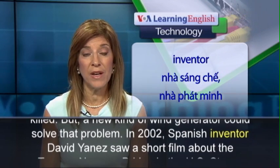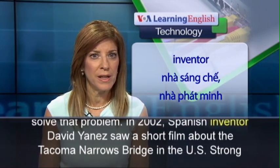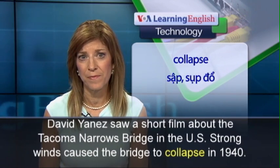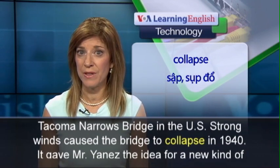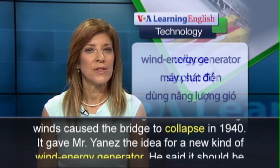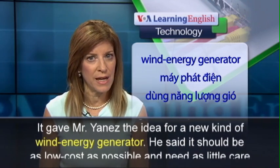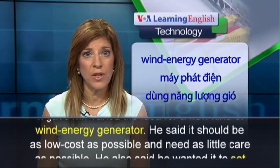In 2002, Spanish inventor David Yanez saw a short film about the Tacoma Narrows Bridge in the US. Strong winds caused the bridge to collapse in 1940. It gave Mr. Yanez the idea for a new kind of wind energy generator.